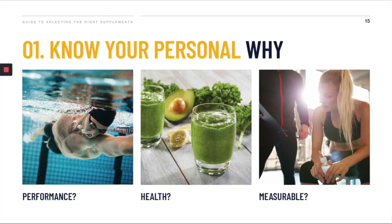Let's start by figuring out your why. When you're thinking about taking a supplement, what's your real reason for doing that? Are you taking it because it might improve your performance? Are you taking it to improve your health? Or is there another reason you're taking a supplement? It's really important to get in touch with that, because then you can start figuring out what you should be measuring to see if the supplement is effective.